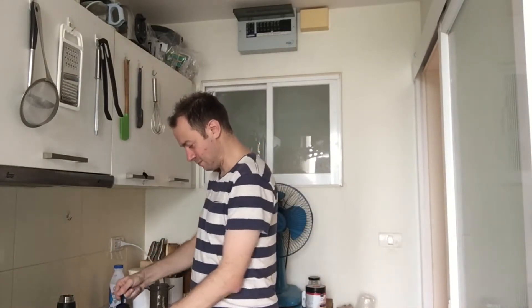Good morning, welcome to our kitchen in Bangkok. We are off to Chaam today. I'm just going to make myself a cup of coffee for the drive. I use my trusty AeroPress, I do the inverted method.